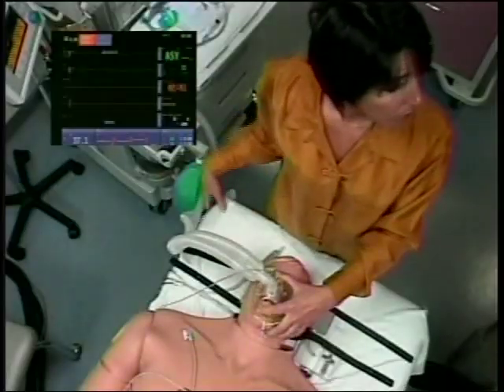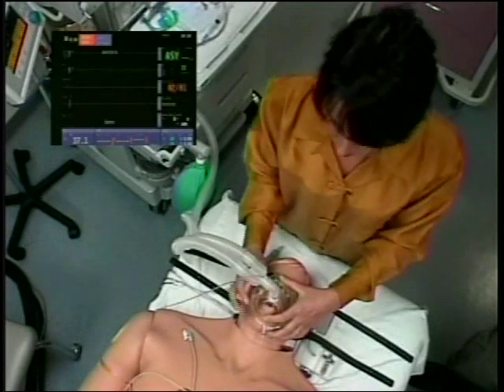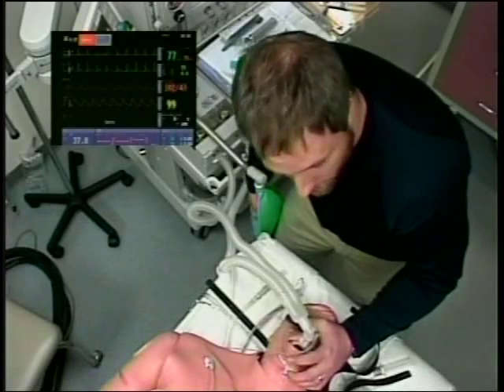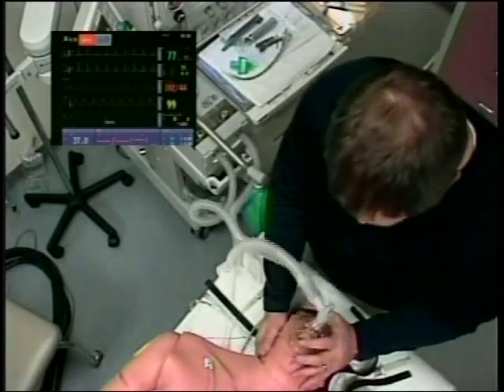I very much enjoyed being able to practice my skills on someone that I couldn't actually kill. It gave me a chance to see just how much I actually knew in an under-pressure situation, because you're really nervous when you go in having people stare at you. You get to practice the skills in an emergency-type situation that you wouldn't necessarily get to practice in clinical because those situations don't always arise. So it would help me see just how prepared I am to be a nurse.